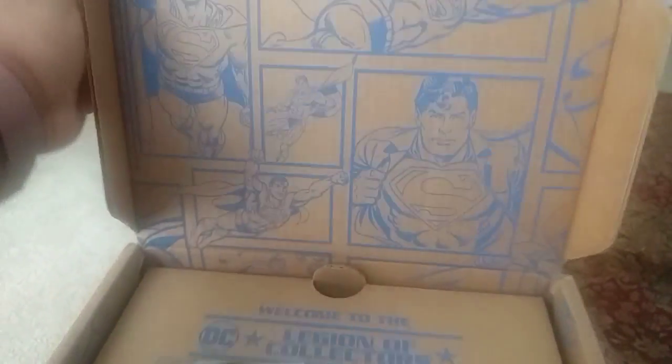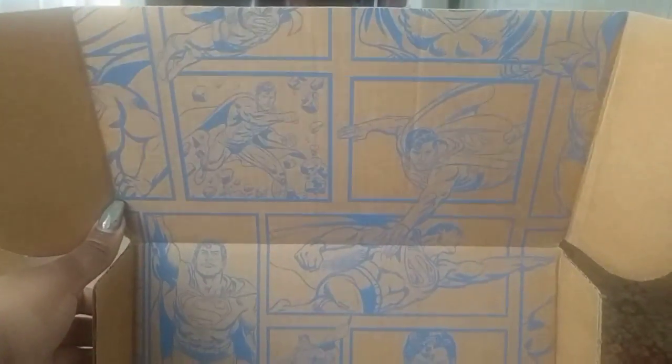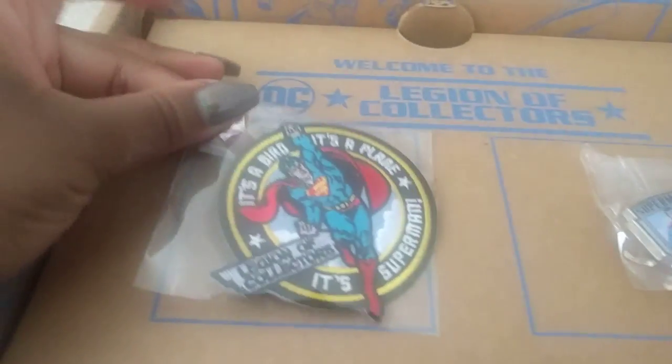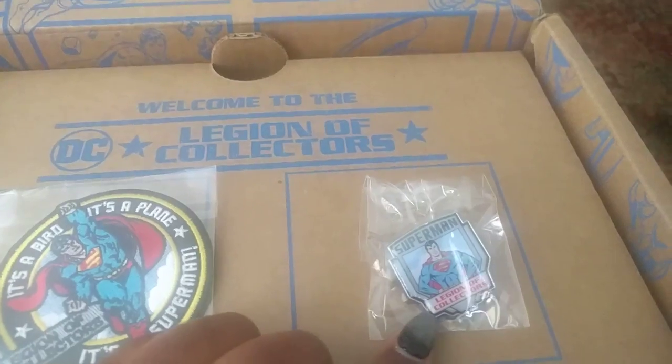I'm excited about this one because it's my boy Supes! He is my absolute favorite. As always, we've got our patch — it's a bird, it's a plane, it's Superman. And we've got our pin.